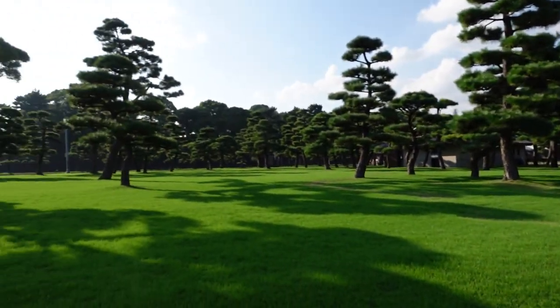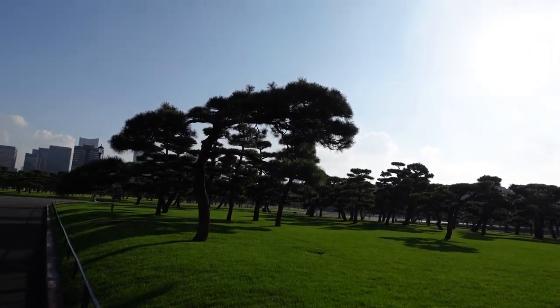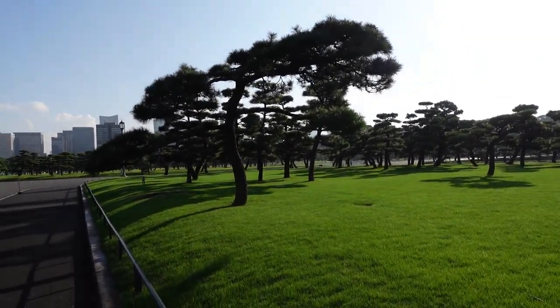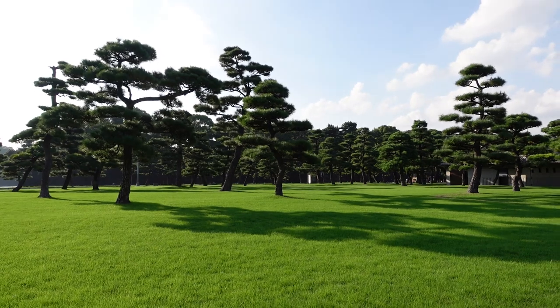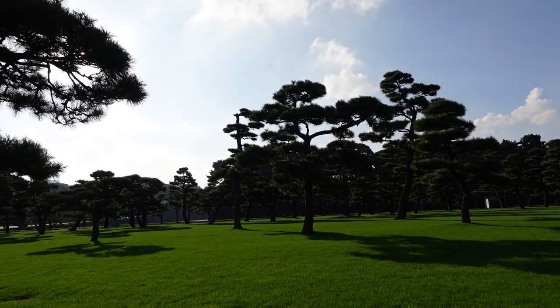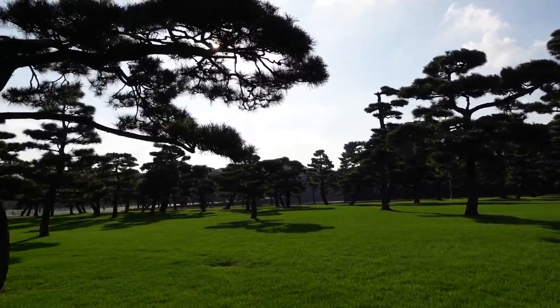I'm at the Imperial Palace in Tokyo — at least I'm at the lawns in front of it — and these lawns are some amazingly beautiful Korai, Zoysia matrella. This grass is really well adapted to this climate and it looks a lot better than that Saint Augustine grass I was showing earlier. These lawns are maybe three or four hectares, filled with immaculately pruned and trimmed pine trees. I used to think this was Noshiba but I soon discovered it was the finer-bladed Korai.